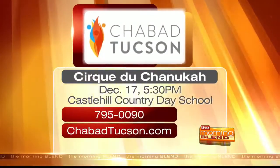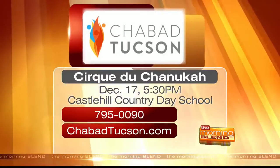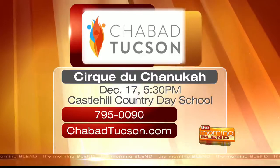It's a game — whichever letter you land on means something different. Nun means nothing, skip a turn. Gimel, you get the whole pot. If you want to find out more, come to Cirque de Hanukkah on December 17th at 5:30 p.m. For more information, call 795-0090 or log on to ShabbatTucson.com.